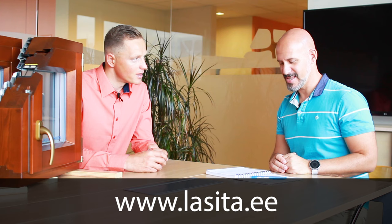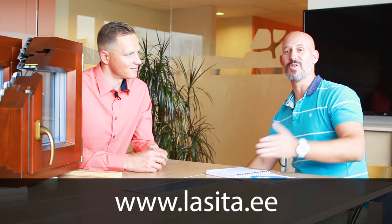In the end, the message is: if you're building a house, you should think about windows from the beginning, because it's a part of the construction with a lot of little details that need to be discussed and understood before you buy. You can visit their website at www.lasita.ee, and they can help you figure out which kind of windows you need. Okay, that's all for this video — I'll see you in the next. Ciao!